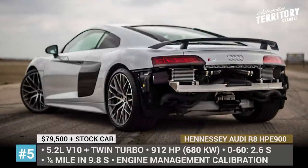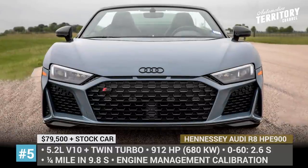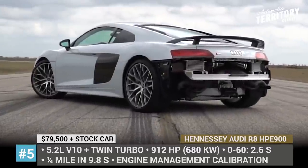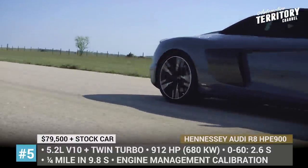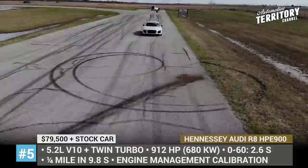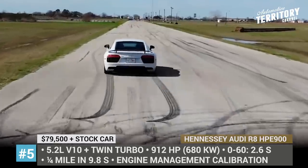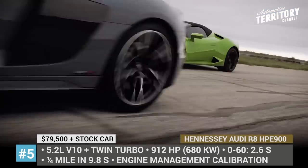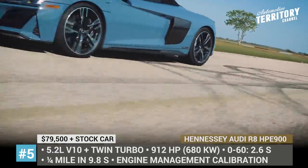Hennessey Audi R8 HP 900. Even though Hennessey mostly creates performance upgrades for American automobiles, in recent years the company started adding more European models to its range. The most recent one is this Audi R8, based on the second generation R8 with the 5.2L V10 engine. From the factory the mill delivers 612hp in the Performance Quattro model. But somehow Hennessey manages to boost it by 50%. Their HP 900 kit modifies the stock engine by adding two precision twin-ball bearing turbochargers and a high-flow air induction system.